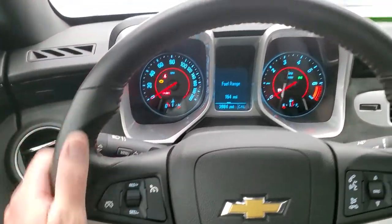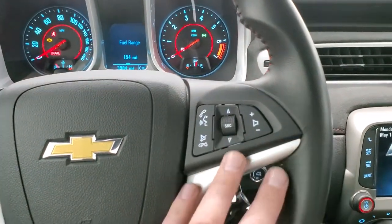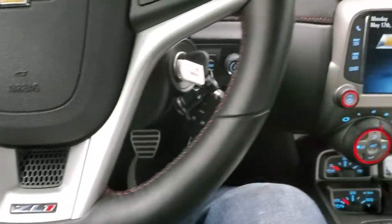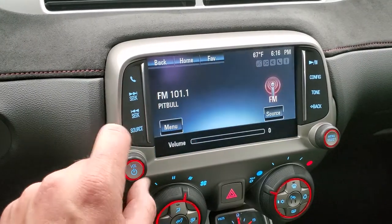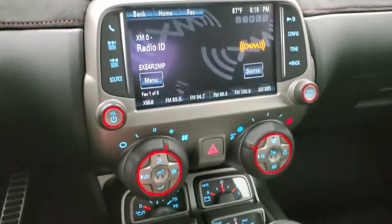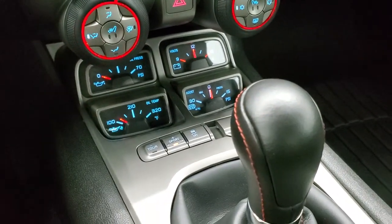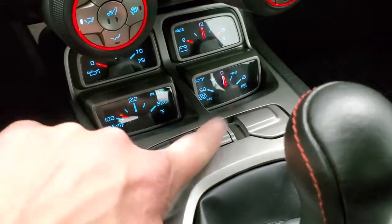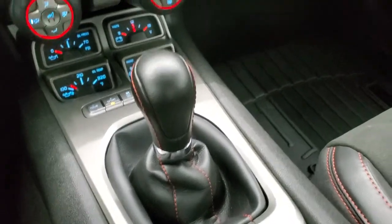Leather-wrapped steering wheel with thumb pads on there — you get the red stitching. Bluetooth and audio controls on the right, cruise controls on the left. Get the flat-bottom steering wheel. Comes with the Chevy MyLink system with AM, FM, and Sirius XM radio capabilities. You have your heated seat buttons, oil temp, oil pressure, volts, and boost gauges. Tour and sport mode for your driving styles, and then stability control right there. This one does have the 6-speed manual transmission.